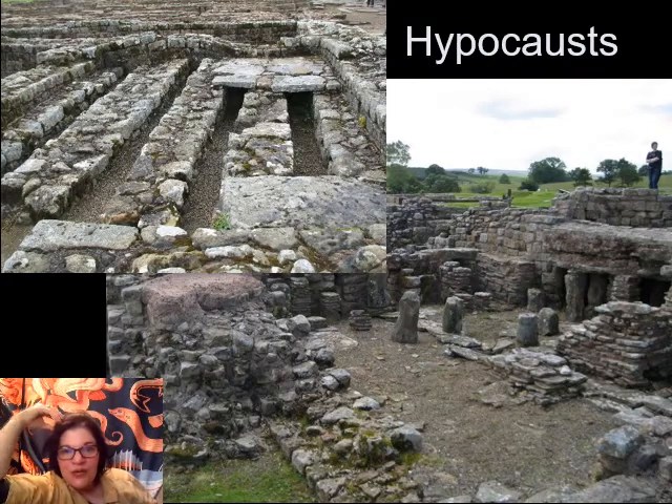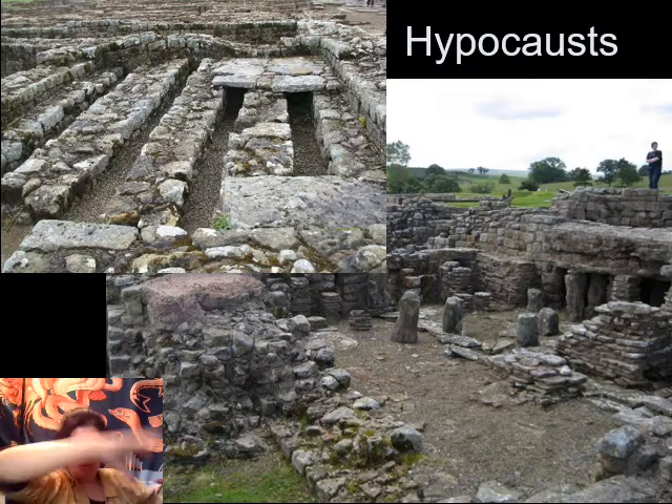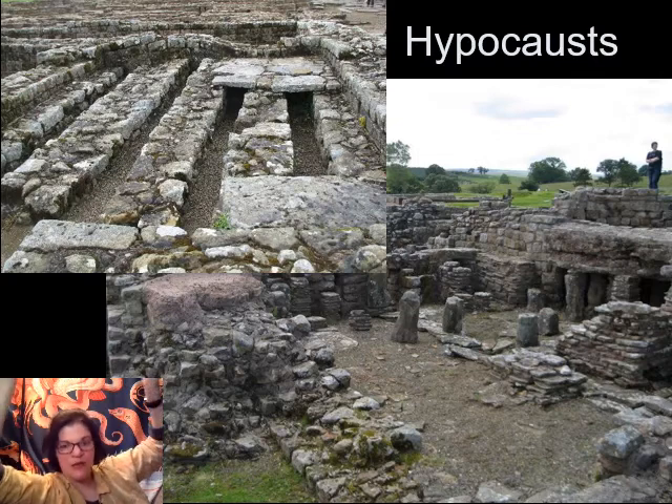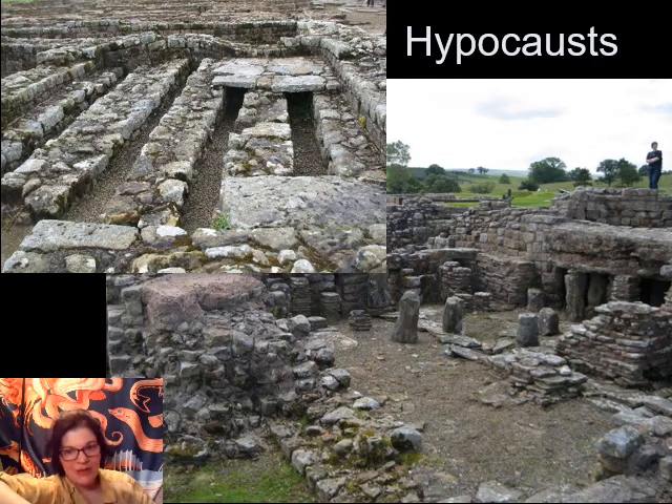Here are the underfloor heating structures I was talking about — the hypocausts. This is a way of heating houses without a fire directly inside. You have a furnace on the edge of the house, and an underfloor chimney pulls hot air through the floors and up through the walls, keeping the area warm. Again, this is just for the business offices and the fancy officers' quarters — not everybody gets this.